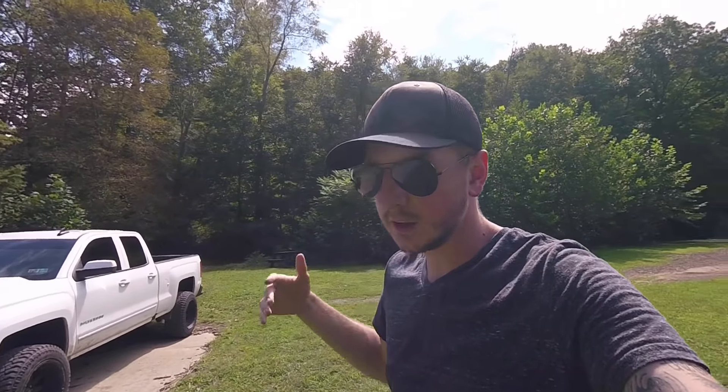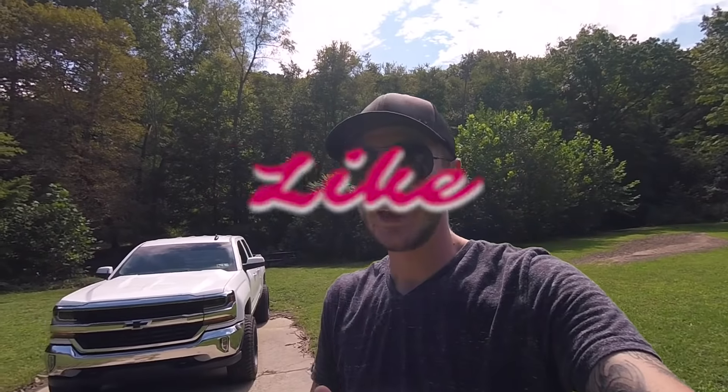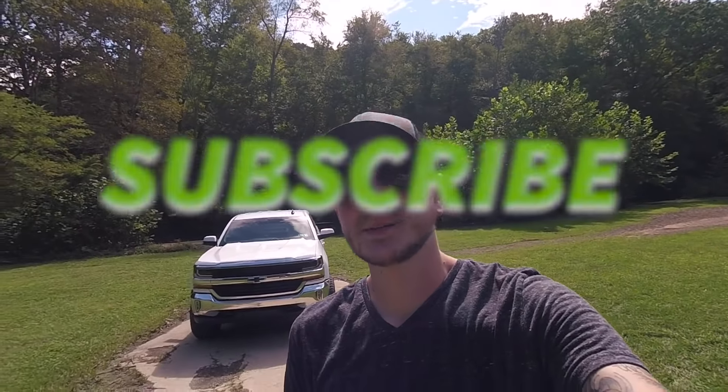Thank you for bearing with me — I'm using the best tools I have at the moment. That's all I have for you guys today. Leave a comment and let me know what you would like to see done to this truck, because I'm sure there are things you've thought of that I haven't. Please like this video and subscribe if you're not subscribed already. Join the build, and I will see you guys next week.